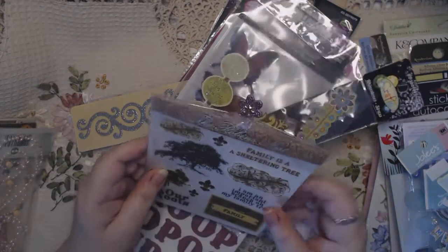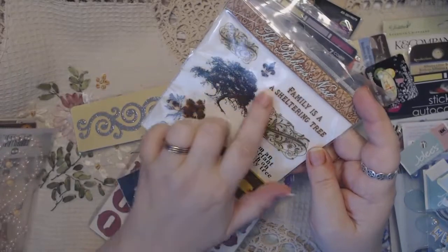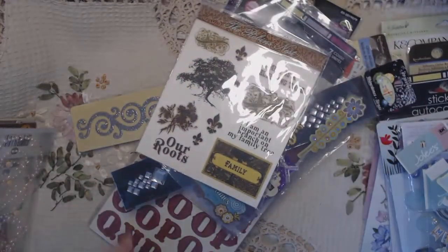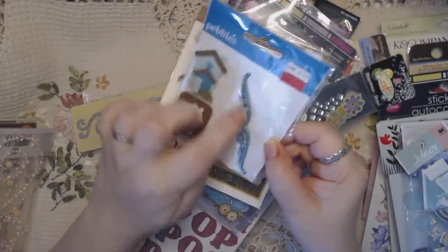This is a rub-on set from Robin's Nest. 'Family are roots,' 'Family is a sheltering tree,' 'I'm an important branch of my family tree' — and it has the little stick for rubbing them on. That's got some fleur-de-lis. These are by Pebbles — they're three-dimensional felt stickers and a resin piece.